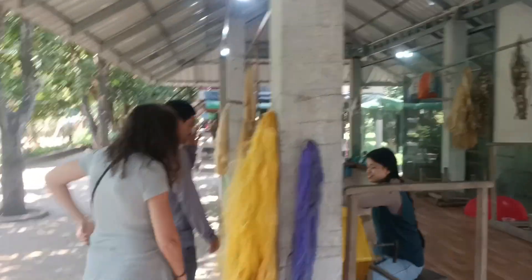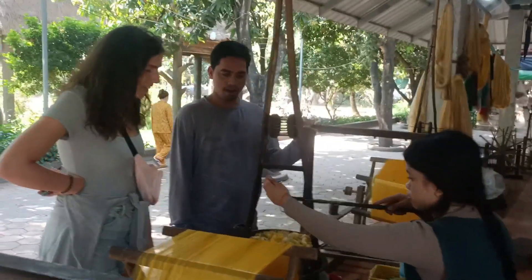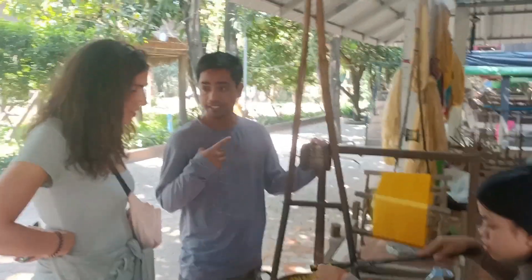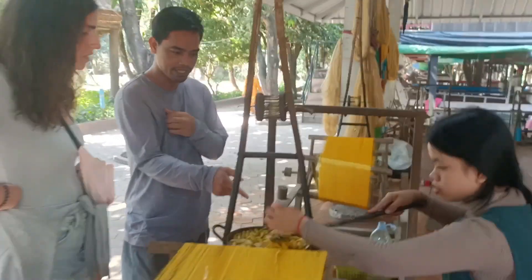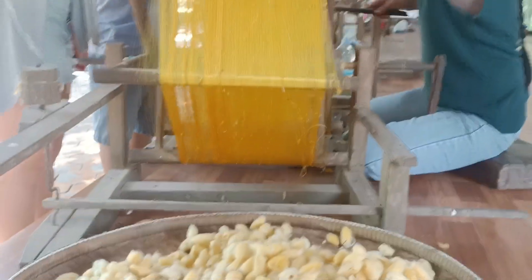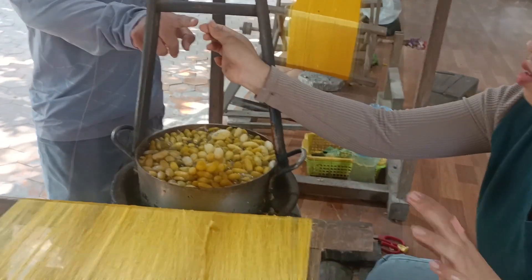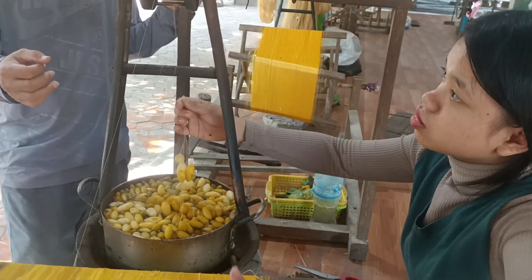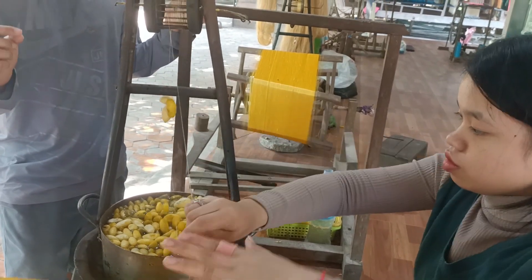To extract the silk, first you heat water. When the water gets hot, you put 20 to 30 cocoons in there. Then you start to find the silk fiber — you can see this is the way to get the silk. You put all the threads from the cocoons through a small hole to combine them together. 20 to 30 cocoons combine into one thread or one fiber.